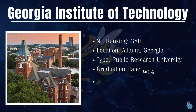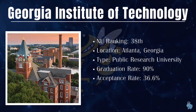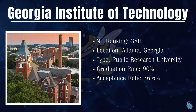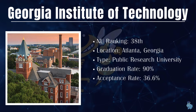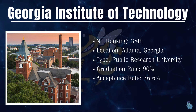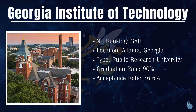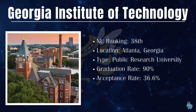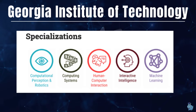Georgia Institute of Technology is ranked 38th nationally, located in Atlanta, Georgia. It's a public research university with a graduation rate of 90%, which is very impressive, and an acceptance rate of around 36-37%, which makes it a little bit competitive to get into. Diving into the Master's program on the computer science side, there are five options.